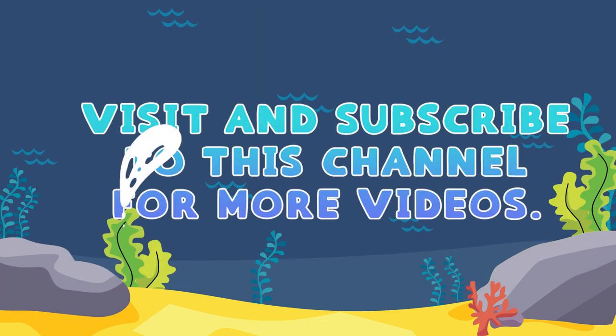Please visit and subscribe to this channel for more videos. Thank you!